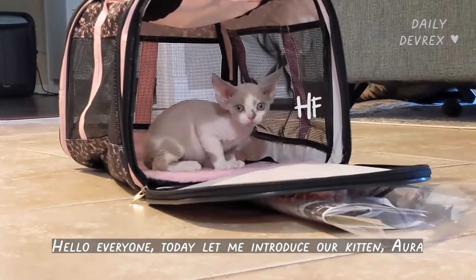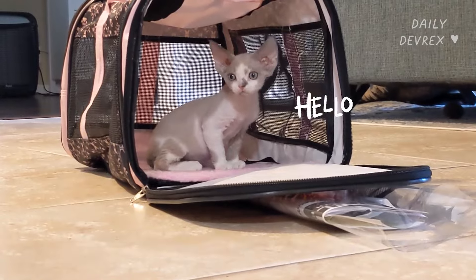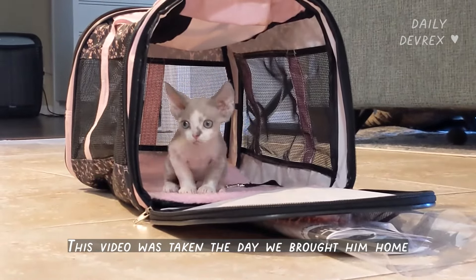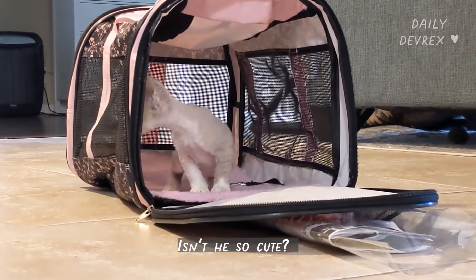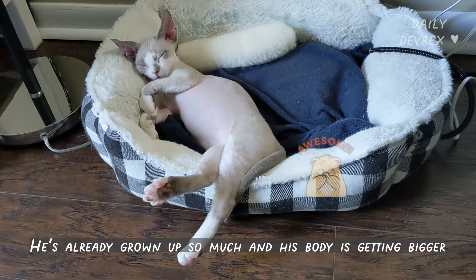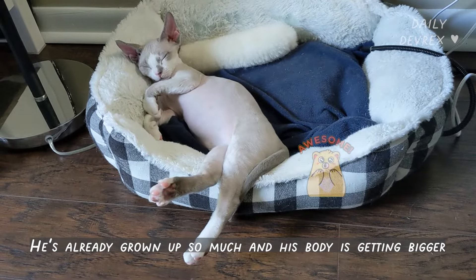Hello, everyone. Today, let me introduce our kitten, Ora. This video was taken the day we brought him home. Isn't it so cute? He's already grown up so much and his body is getting bigger and longer.